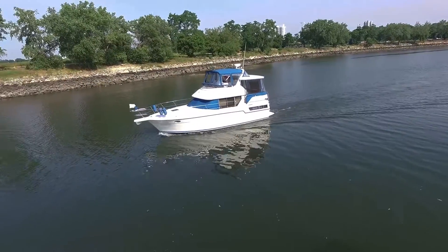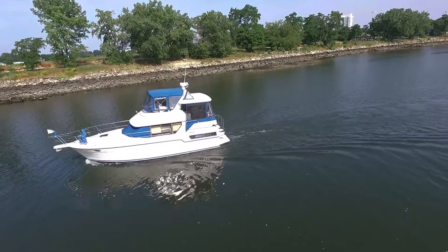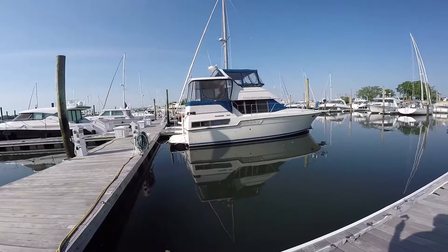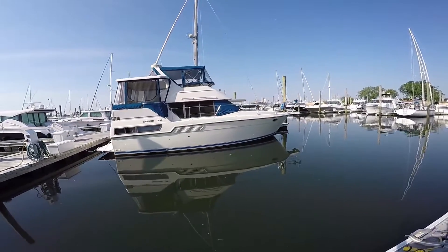This boat sparkles. Don't be fooled by the date stamped on the transom — this boat shows like a much newer boat. Lots of love, affection, and money has been invested on this boat recently.